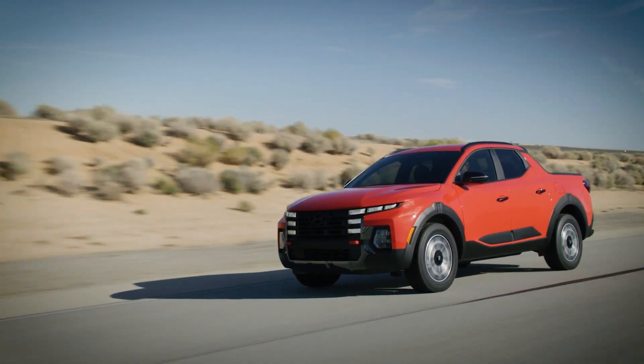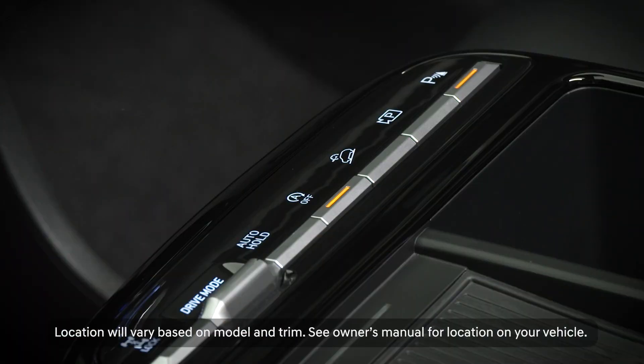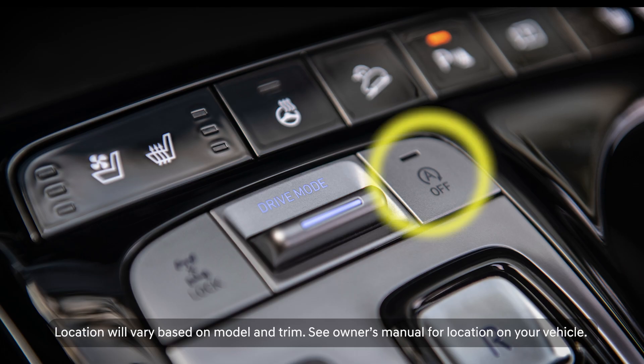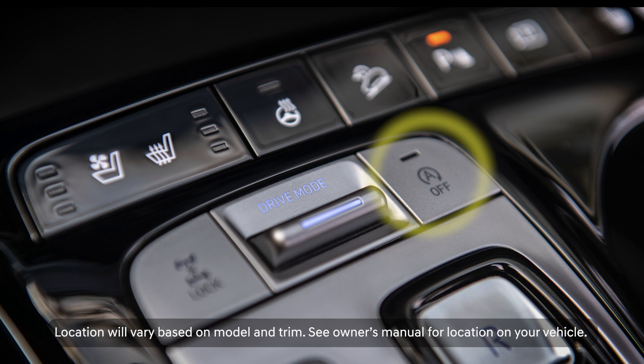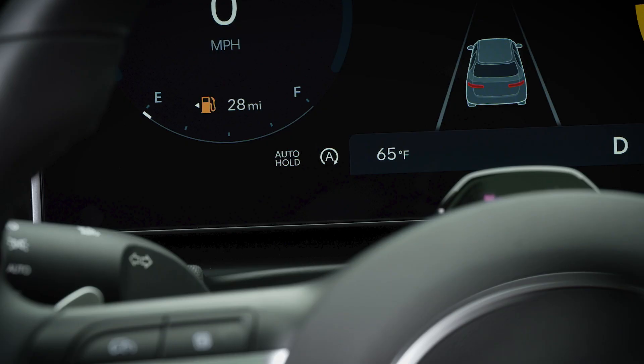You can manually turn off ISG. Press the ISG off button located on the center console. If the vehicle has an ISG indicator in the instrument cluster, it will turn off. Pressing the button again will reactivate ISG.